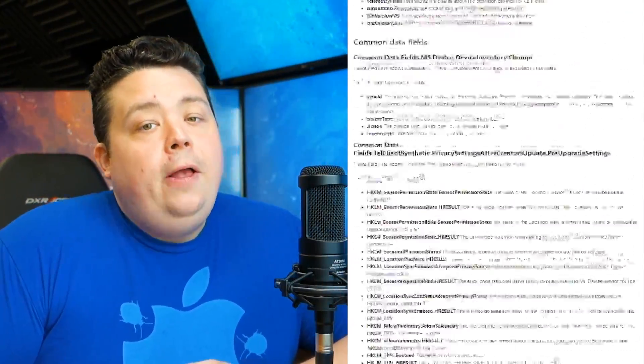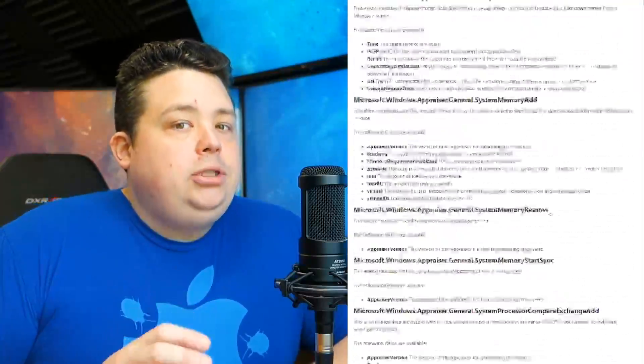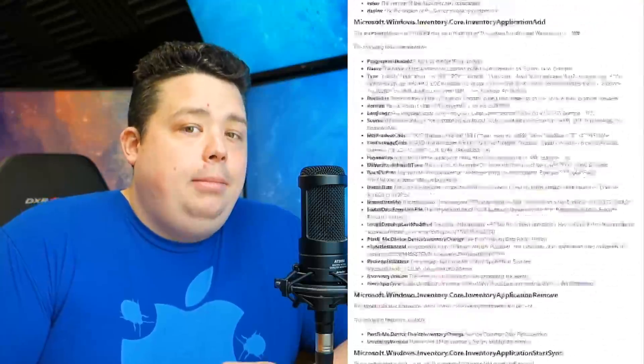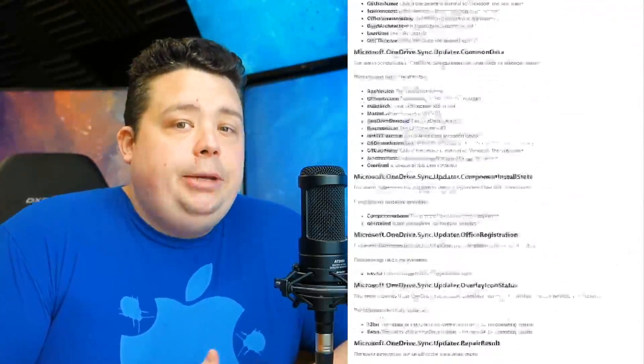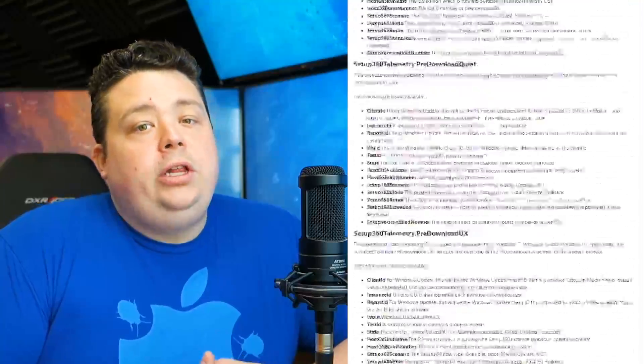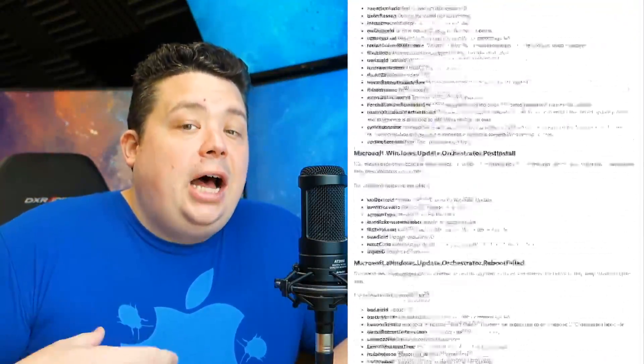So let's say you go ahead and back it off to the basic setting — they're still collecting a plethora of information from your computer. One of the things that really bothered me is that if you scroll down the list, you'll see one that says they collect your IMEI number from your mobile device. If you have a SIM card in your tablet, laptop, or phone running Windows 10, what they're getting from you is the IMEI.